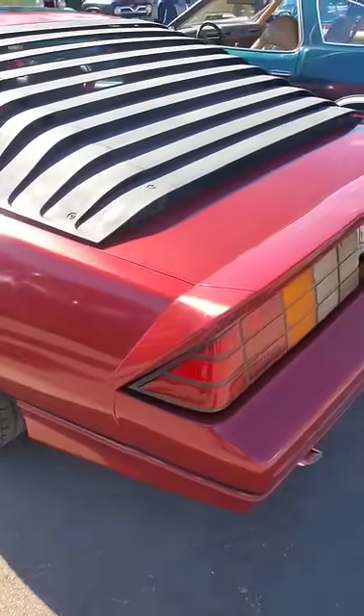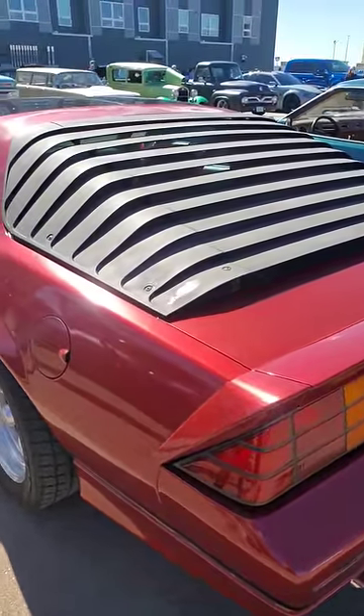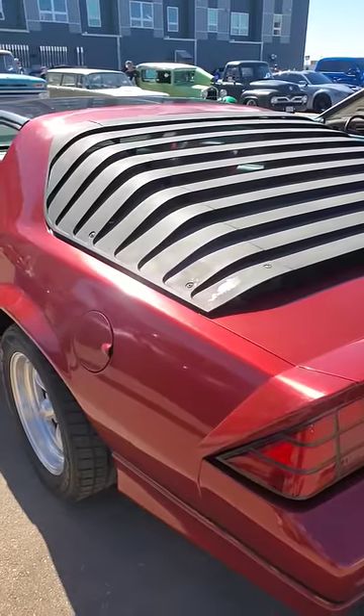I do like me those louvers. But anyway, they also weren't equal under the hood — some came with a 305 and some came with a 350.